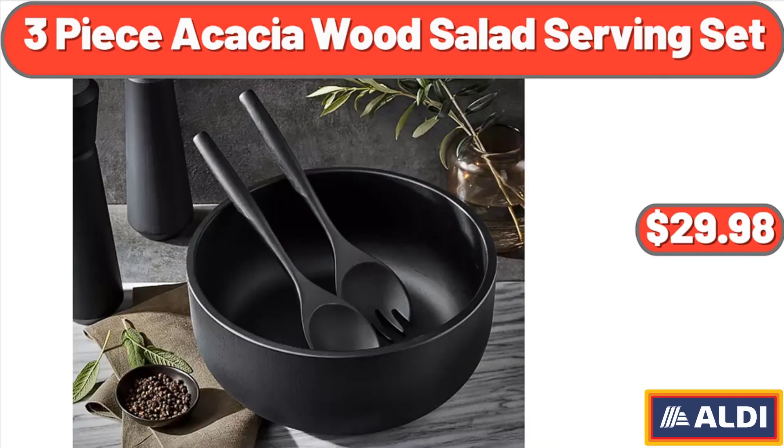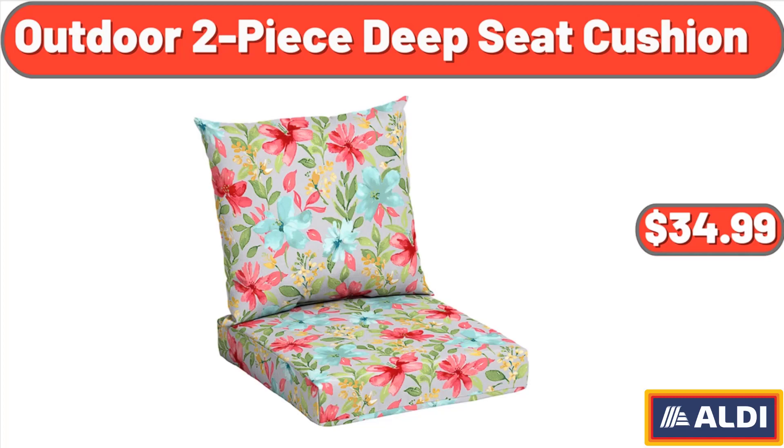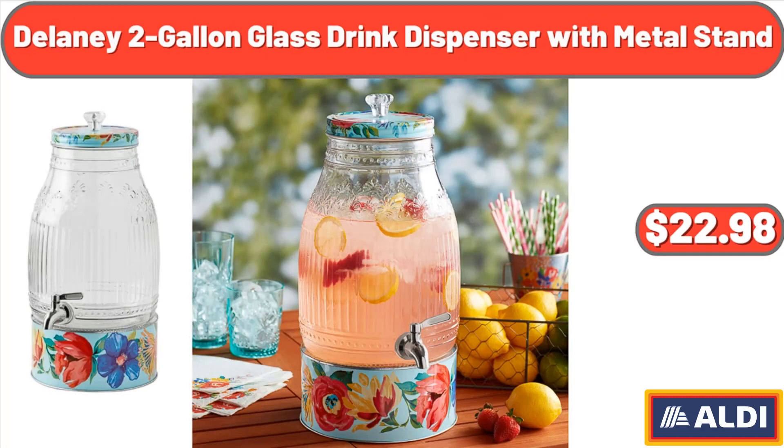3-piece acacia wood salad serving set, $29.98. Outdoor 2-piece deep seat cushion, $34.99. Delaney 2-gallon glass drink dispenser with metal stand, $22.98.